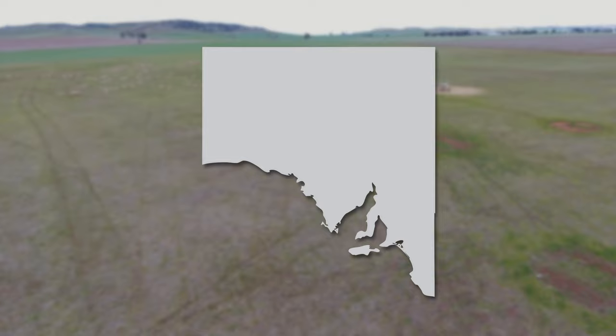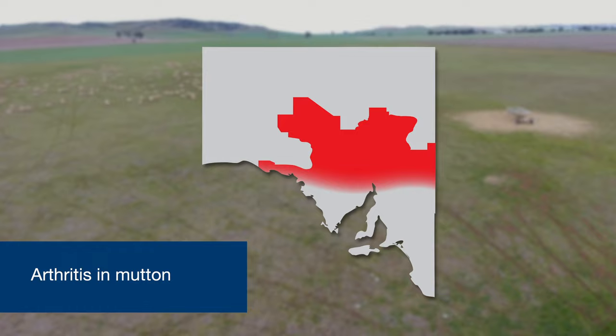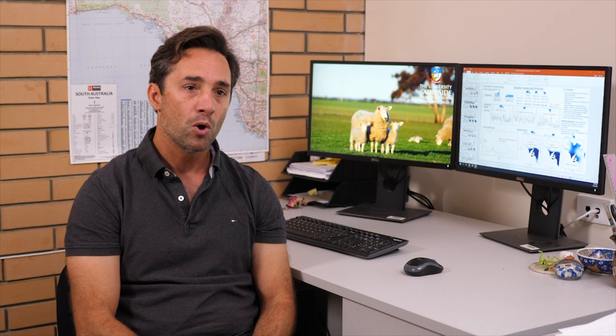When we look at the spread of arthritis across the state, we can see that muttons are more likely to have arthritis when they come from the northern pastoral region. However, lambs are more likely to be found with arthritis when they come from the southeast of the state. While there is no clear seasonality in muttons, there is a very strong seasonality in lambs, where arthritis is more likely to be found in lambs slaughtered in autumn.